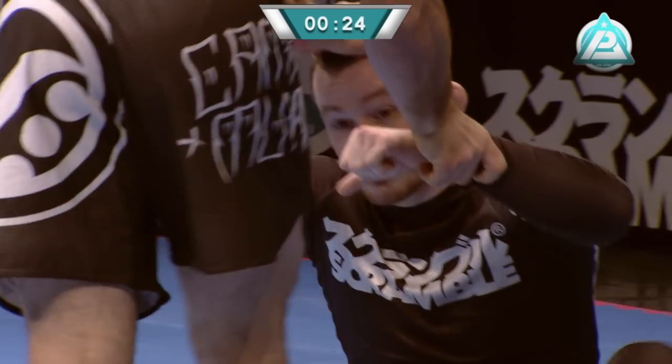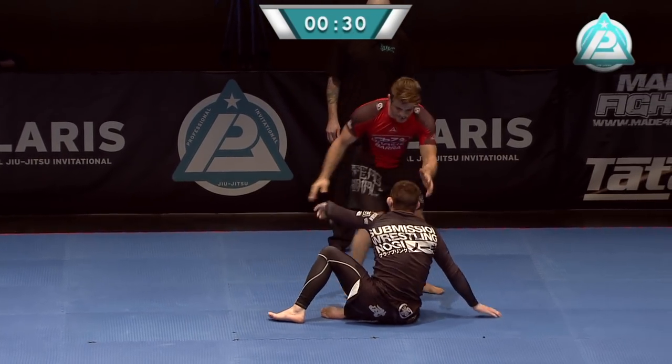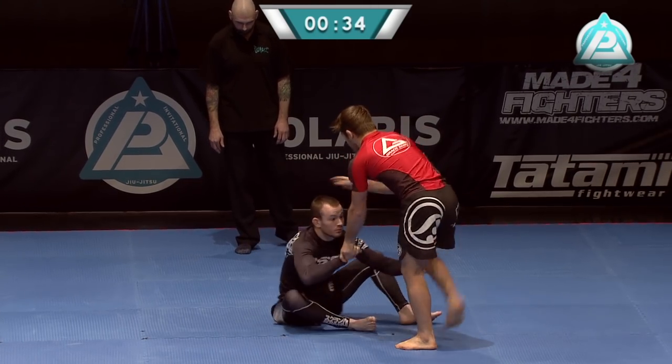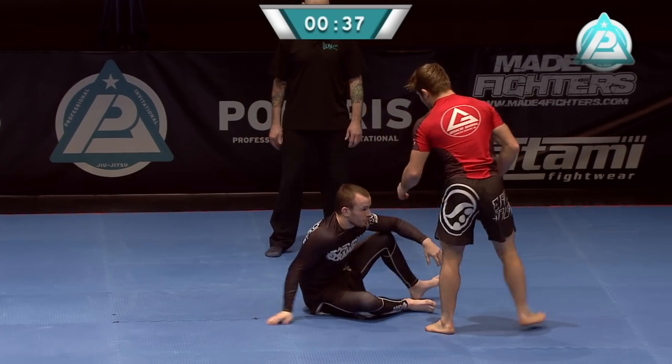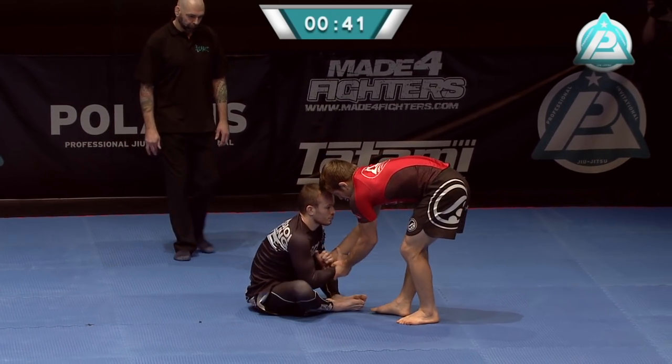Oli Geddes, mostly well-known for his half-guard game — he's going to go searching for that here, I feel. He's looking for the shin-to-shin; that's his current favourite position from the bottom. So he's going to try to bind on one of AJ's legs. I like the way AJ's bugging Oli's head there. That kind of stuff will distract your opponent and maybe even frustrate them.